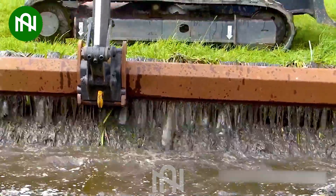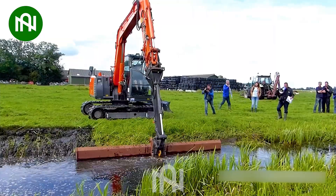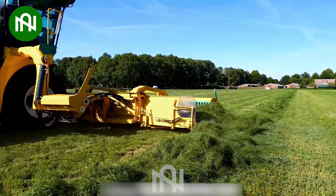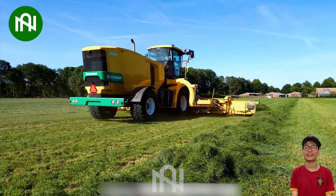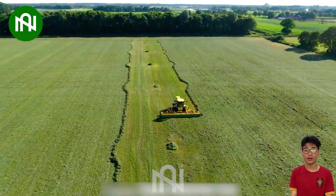Efficiently digging irrigation ditches, this machine ensures the smooth flow of water across the field. This machine neatly compresses dry grass into orderly rows, simplifying the farming landscape with ease.